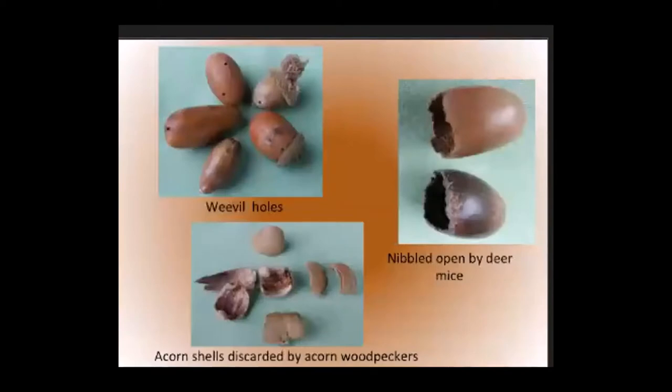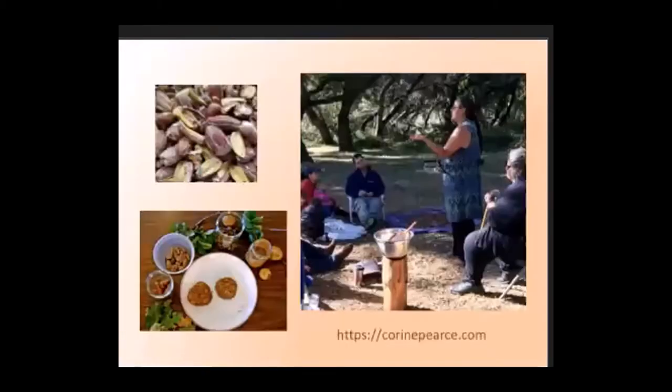Here is evidence of non-human acorn consumption: holes made by exiting weevil larvae, nibble marks made by deer mice — I found these in an actual deer mouse nest — and acorns cracked open by acorn woodpeckers. As for humans, this is Corinne Pierce, an amazing Pomo educator and basket weaver who lives near me in Redwood Valley. She's teaching people how to process black oak acorn. She and her family, along with many other families in my area, both native and non-native, process and eat acorn every year.